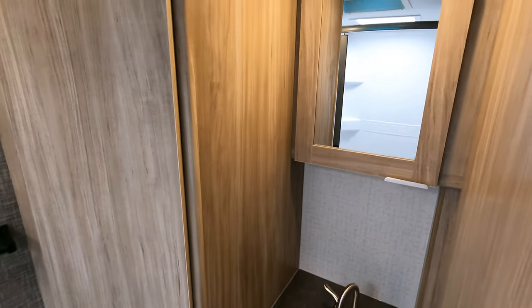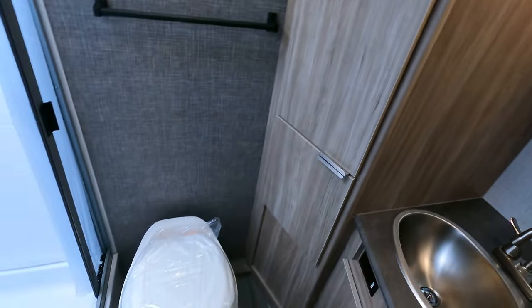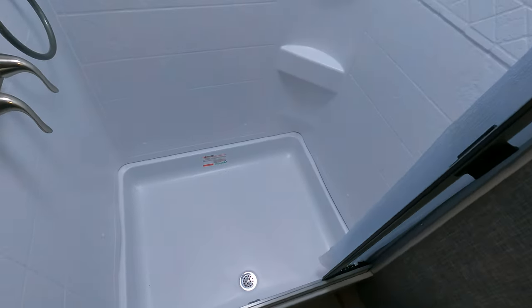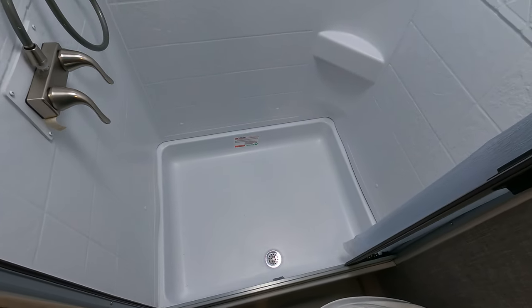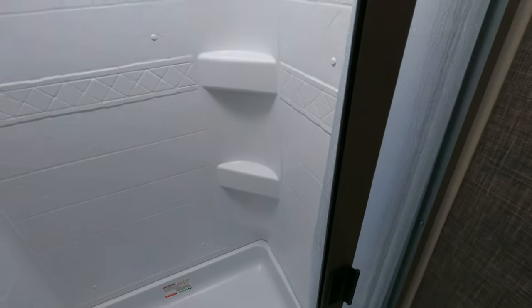There's a sink, a medicine cabinet, and big deep storage. The bathroom — or the shower I should say — is very large for a unit of this size and it does have a skylight. I'm six feet tall and I can get the job done in there without issue.